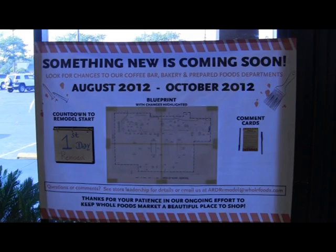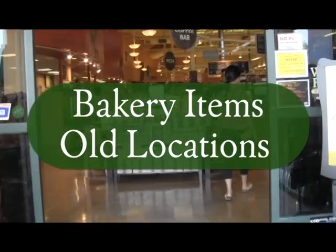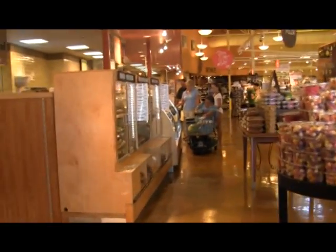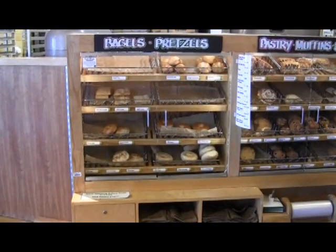Something new is coming soon to Whole Foods Market Sacramento. On August 19th, we started phase one of our remodel with the bakery department. We still have all your favorite bakery items, just in a different location.